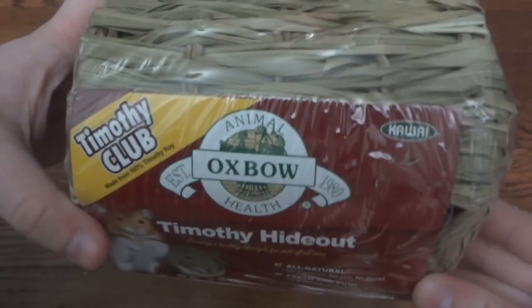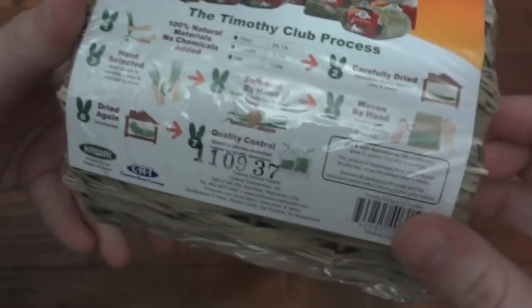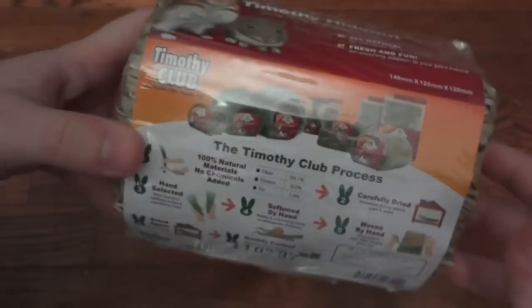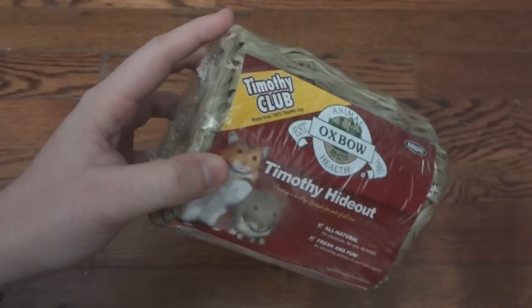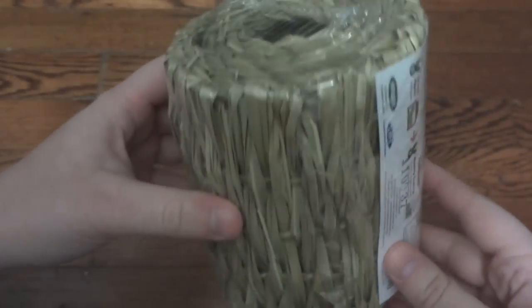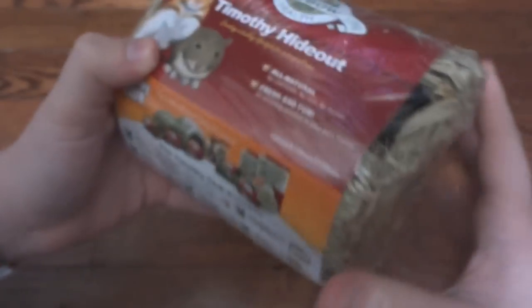Next is the Oxbow Timothy Hideout — it says it's all natural, fresh, and fun. These are actually all woven by hand, which is really cool, and it's made out of timothy hay. It's a great size for gerbils, hamsters, or mice. My friend bought one for her mice and they loved it — they actually destroyed it — so I'm sure my hamsters are going to love this. For being a hay product it is really green compared to most hay products you find. As you can see it has holes in both ends and a hole along the side.